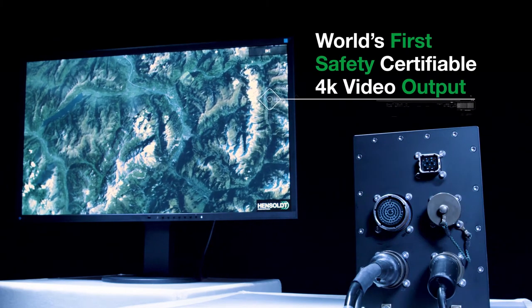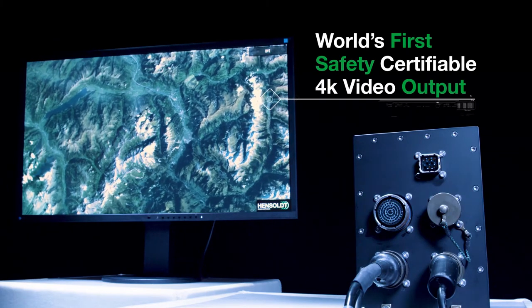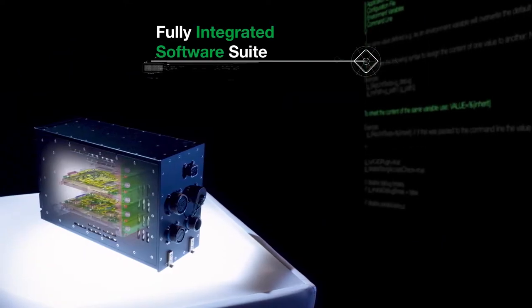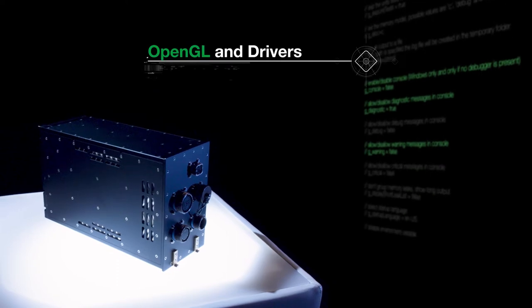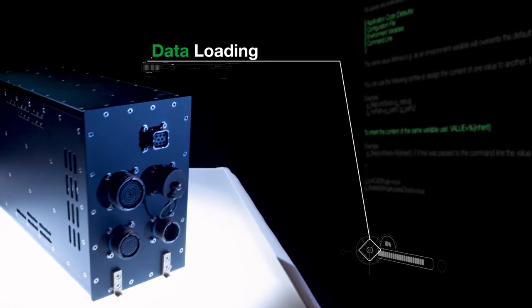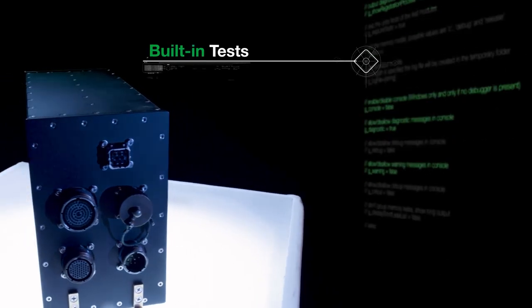performance and applications in true synergy, and the world's first safety certifiable 4K video output. Centrion's hardware, operating system, software drivers and development environment are fully integrated and the ready-to-use basis for your software development and testing.